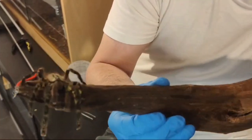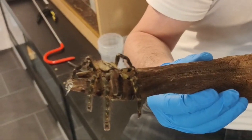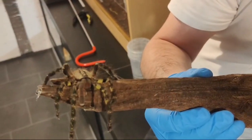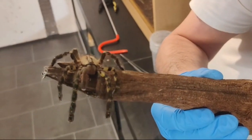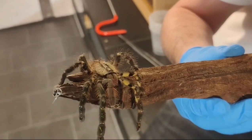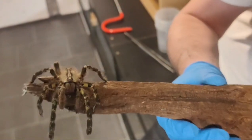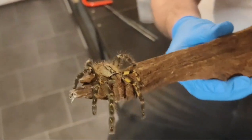These are actually the second largest pokie. I believe the first is the Red Slate Ornamental, the Poecilotheria ruffilata. But yeah, this is the second largest of the pokies. I believe the big females can sometimes nearly get to about 10 inches in leg span.